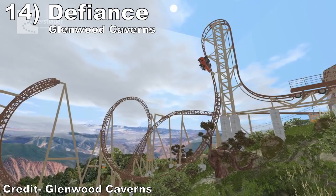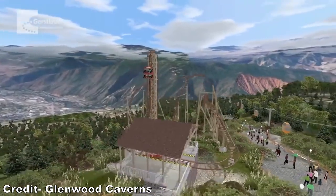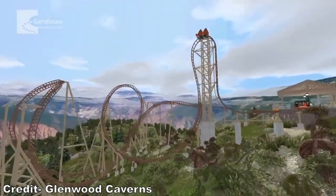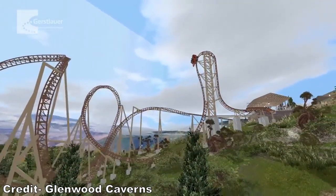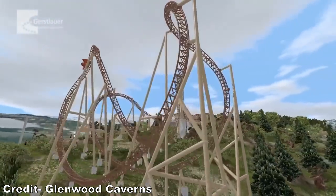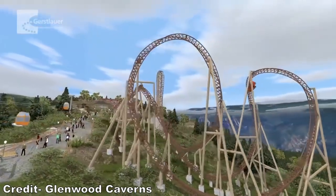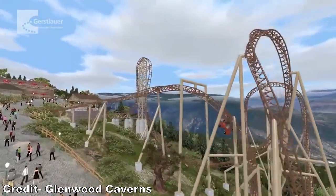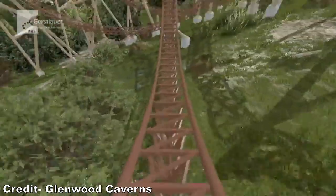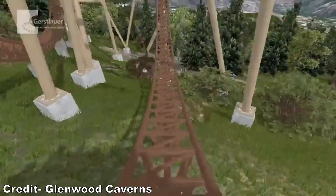#14: Defiance at Glenwood Caverns. This Gerstlauer Eurofighter may be short, but that placement atop the mountain will make this coaster special. The visuals look world class. The layout isn't too shabby either — the beyond vertical drop should deliver ejector airtime in droves, some of the valleys should have mild force, the banana roll should be disorienting, and that inline twist should have great hangtime. The wildcard will be the top hat, which sometimes offers great airtime and laterals in Gerstlauer's and other times are duds. Either way, that unique setting will make this coaster stand out.